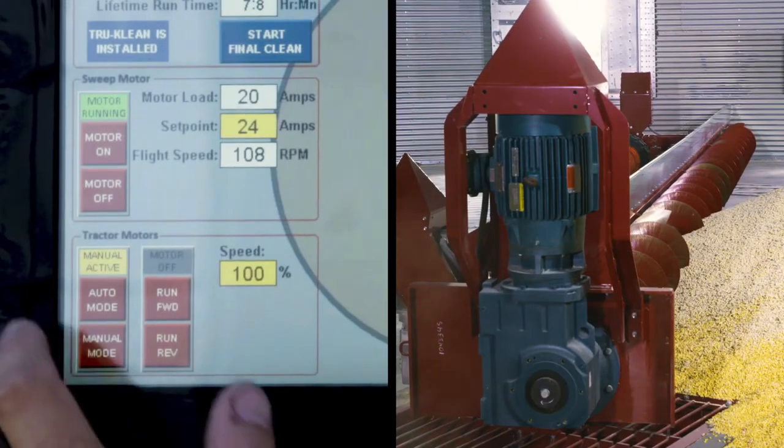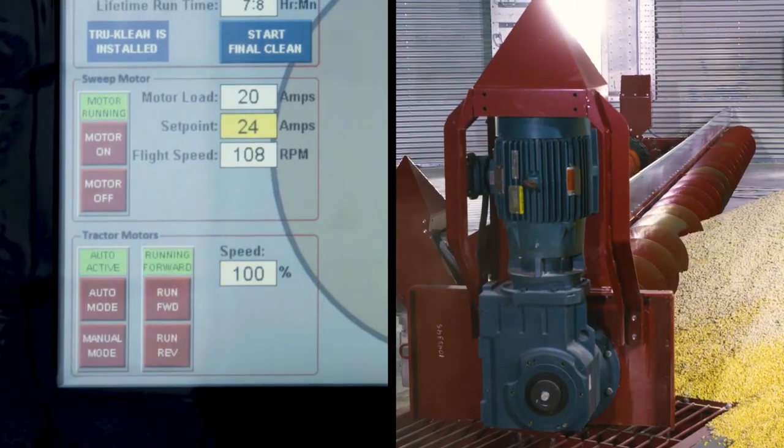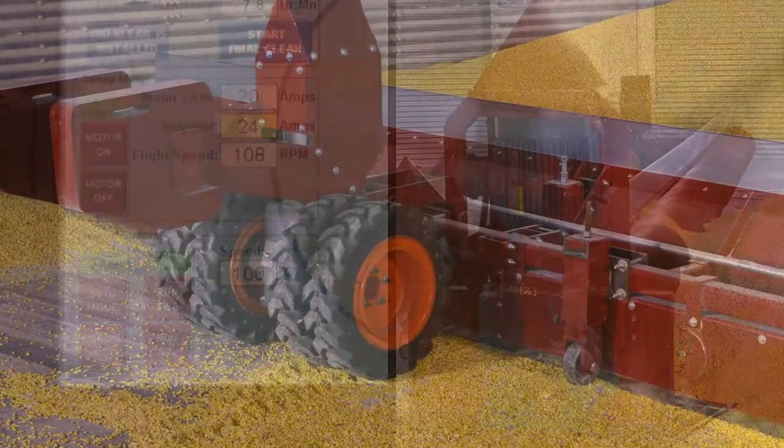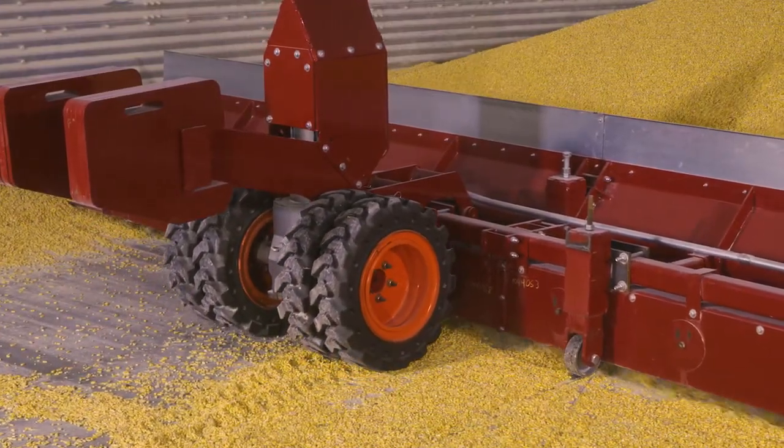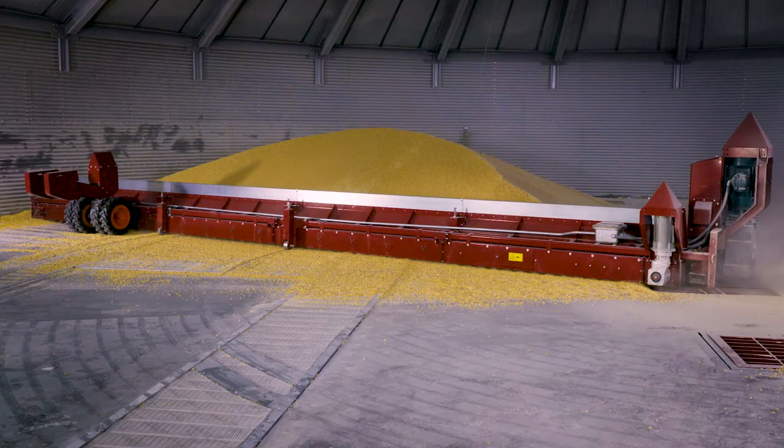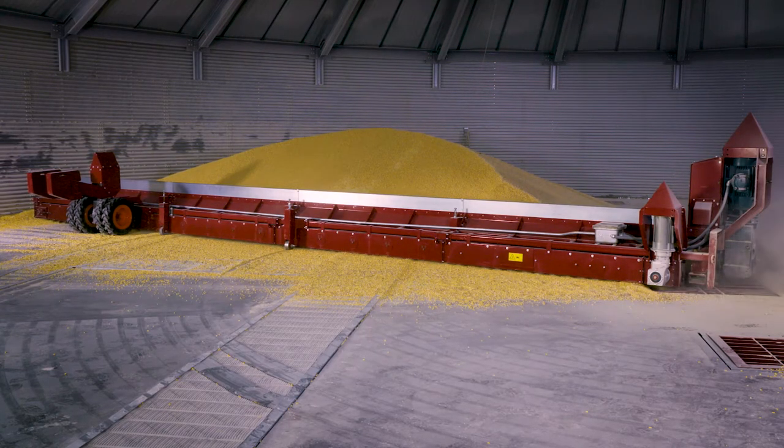The NextGen does all the work. Just turn it on and watch the grain flow. The sweep tractor is driven by a direct drive motor and has four solid tractor tires to provide a consistent driving force into grain piles.